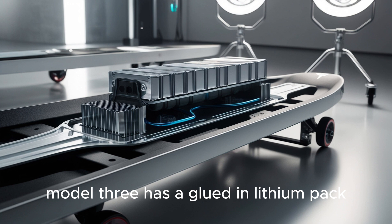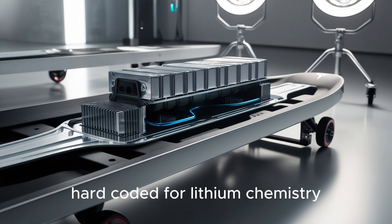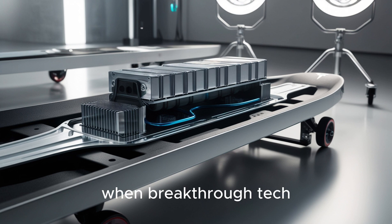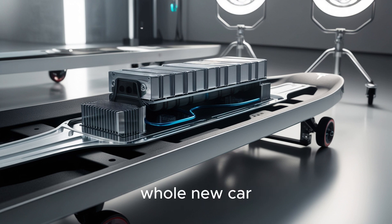This fear is real. A 2020 Model 3 has a glued-in lithium pack, custom cooling channels, and a battery management system hard-coded for lithium chemistry. When breakthrough tech arrives, most assumed you'd have to kiss your investment goodbye and buy a whole new car — that's tens of thousands of dollars lost, not to mention the emotional connection you have to your ride.